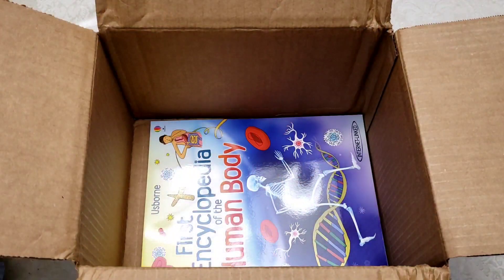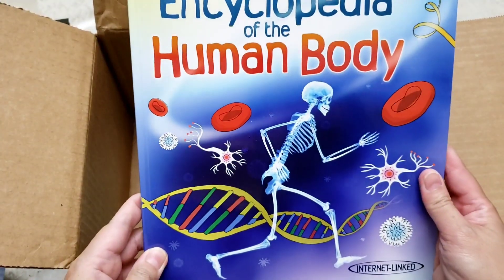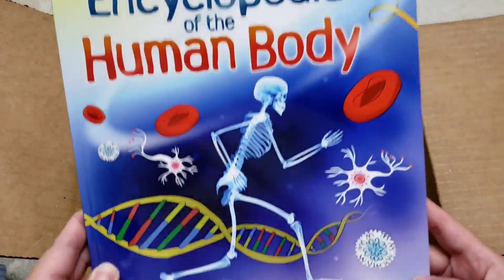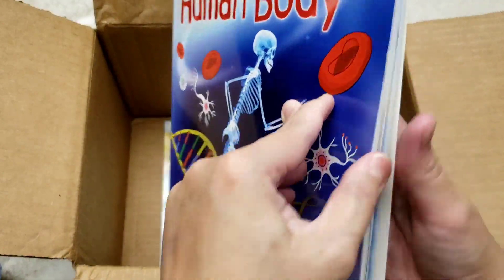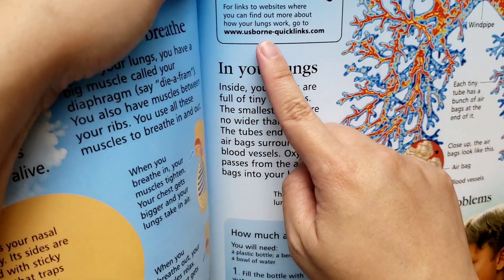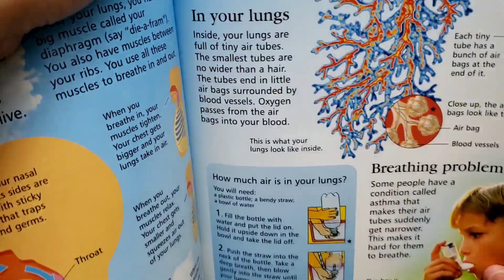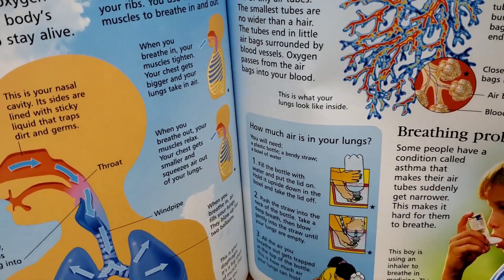Next is the First Encyclopedia of the Human Body, and it's also internet linked. You can visit usbornquicklinks.com to find more information about the topic you're teaching your kids.